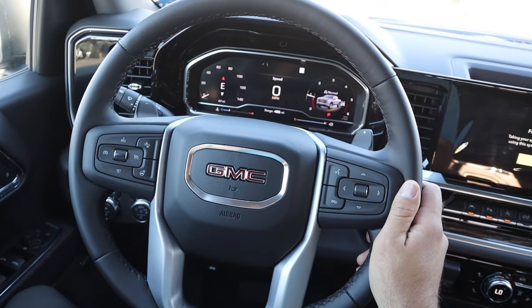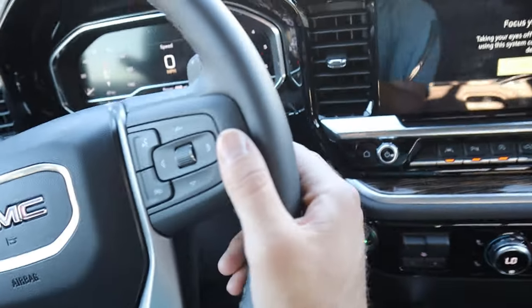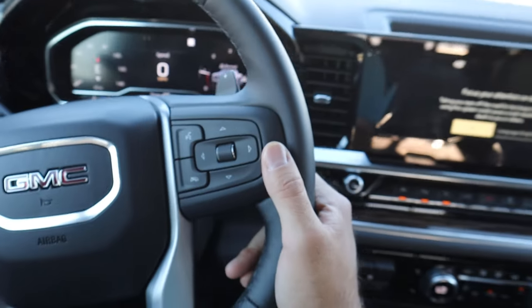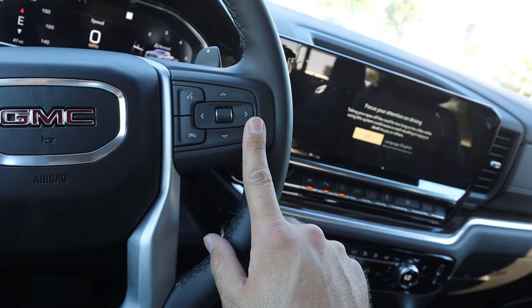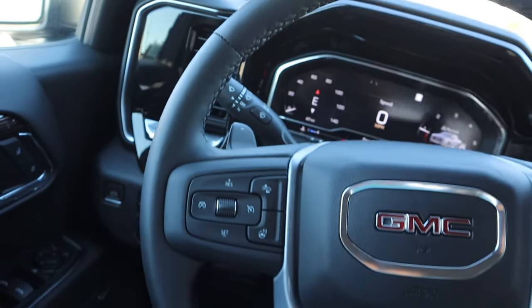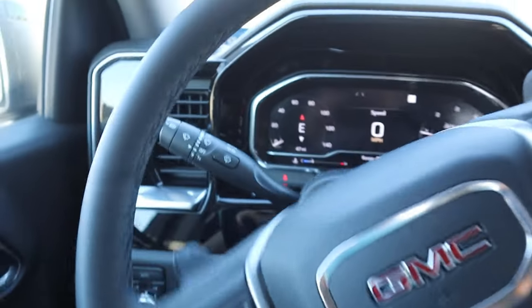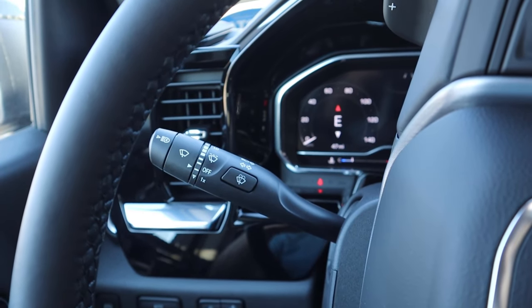Here's the steering wheel for this GMC Sierra — nice leather trim all around with darker stitching on the center portion. We have radio controls on the back, controls for the center stack, voice command, and paddle shifters for that 10-speed automatic. There's also cruise control and a heated steering wheel button, plus the turn signal and windshield wiper stalk.